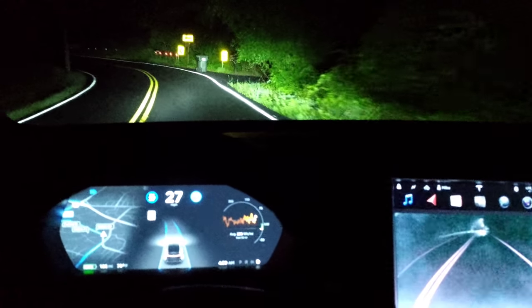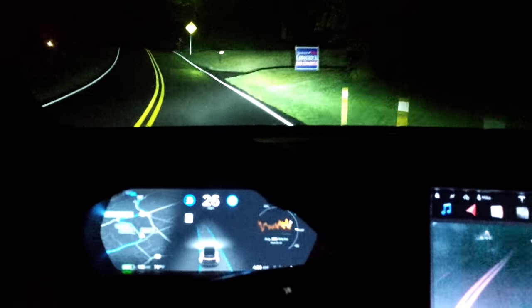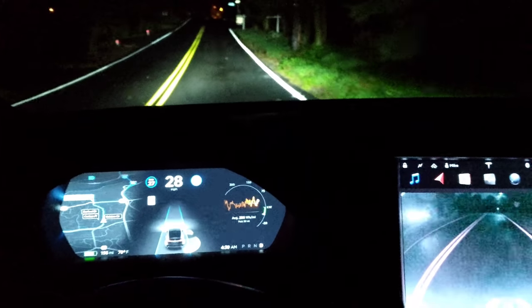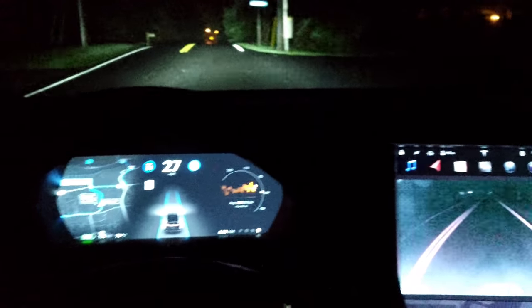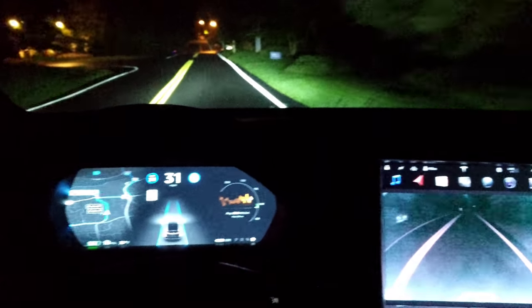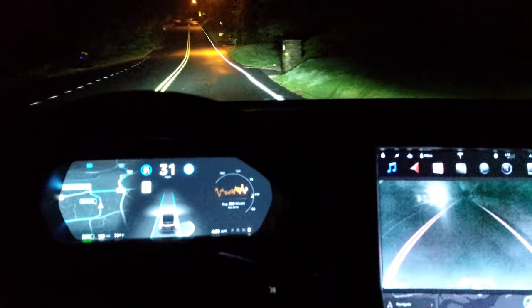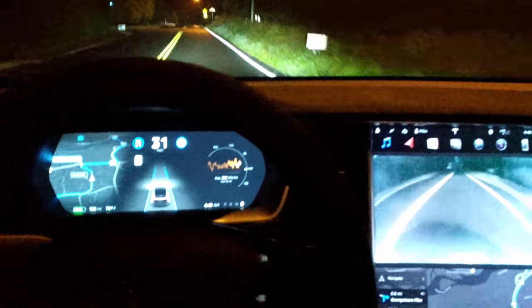This is a tight turn here, 20 miles an hour suggested speed. This is the easy part — no challenge here at all really till we get down here. If you're familiar, you know — check back on the playlist, all kinds of videos on this.